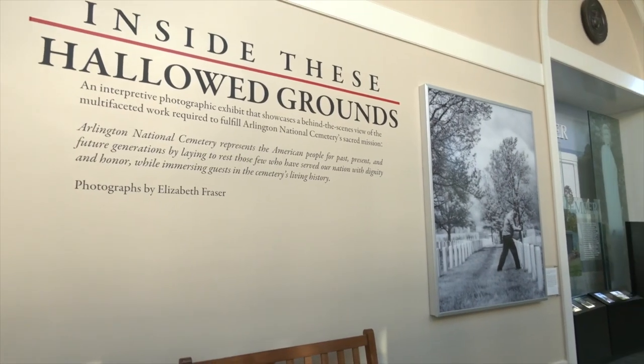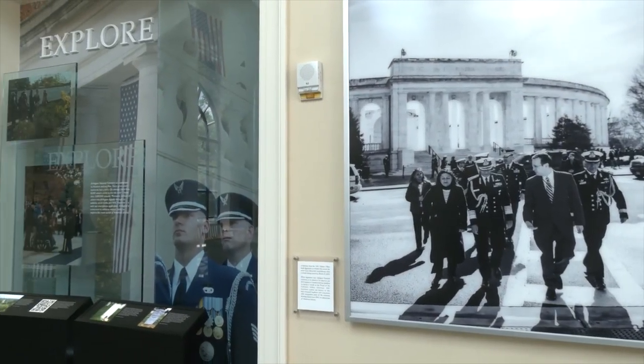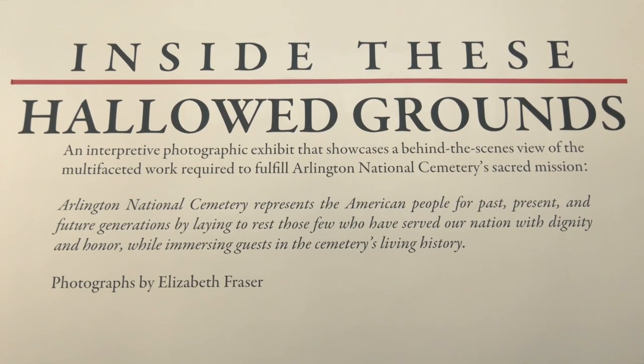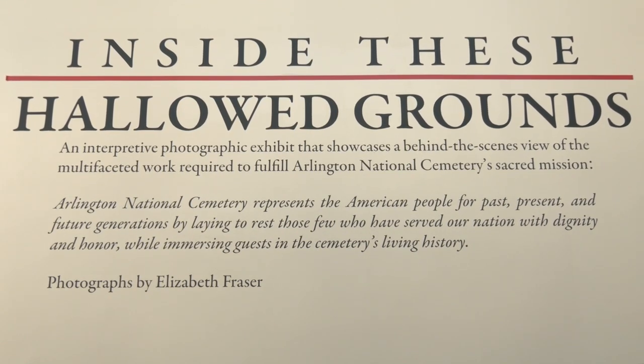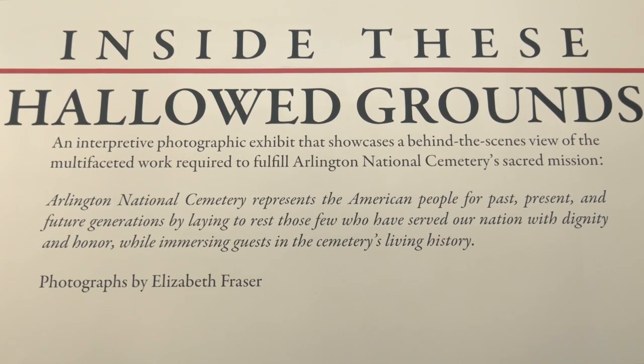My name is Elizabeth Frazier and as the official photographer here at Arlington National Cemetery, I'm going to take you through one of our newest exhibits in the ANC Welcome Center inside these hallowed grounds. This interpretive photographic exhibit, located along the inner walls of the Welcome Center, showcases a behind-the-scenes view of the multifaceted work required to fulfill ANC's sacred mission. Through collaboration with the ANC Public Affairs and History Offices, we were able to bring you a candid look at what it's like to work at Arlington National Cemetery.